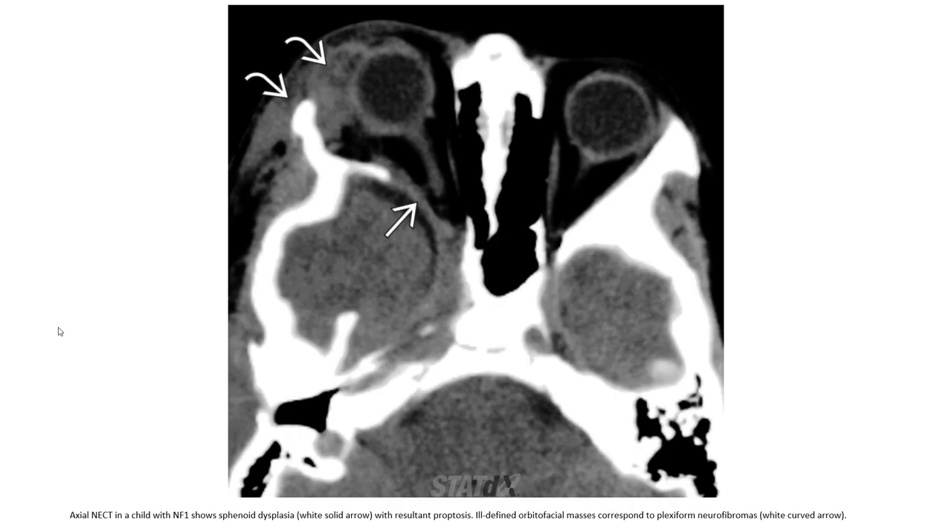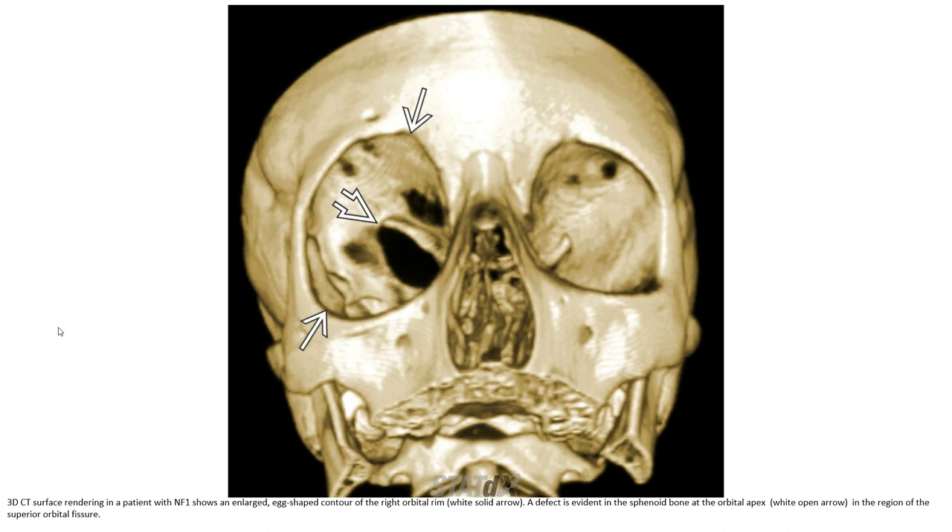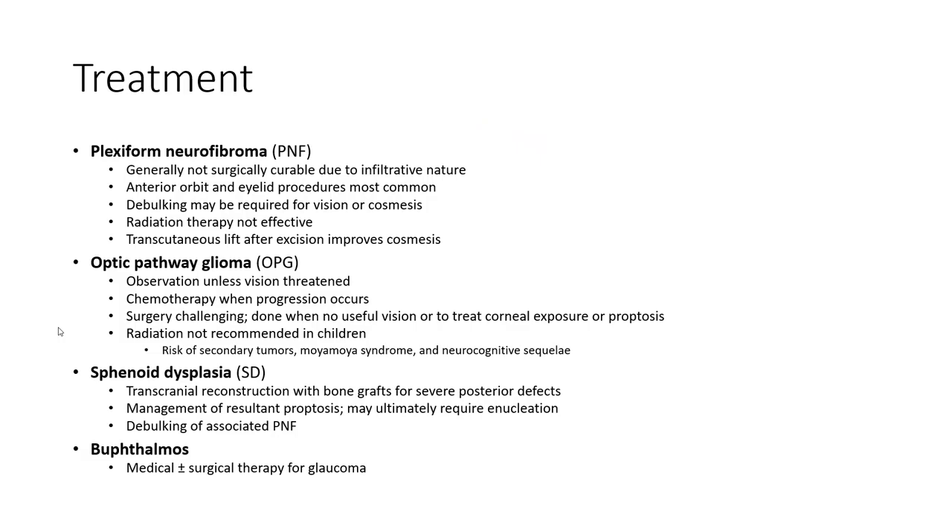This is the axial contrast-enhanced CT in a child with NF1, showing sphenoid dysplasia with resultant proptosis. The orbital-facial soft tissue mass corresponds to plexiform neurofibromas. 3D CT surface rendering shows the wide edge-shaped contour of the right orbit frame with a defect in the sphenoid bone at the orbital apex in the region of the superior orbital fissure.